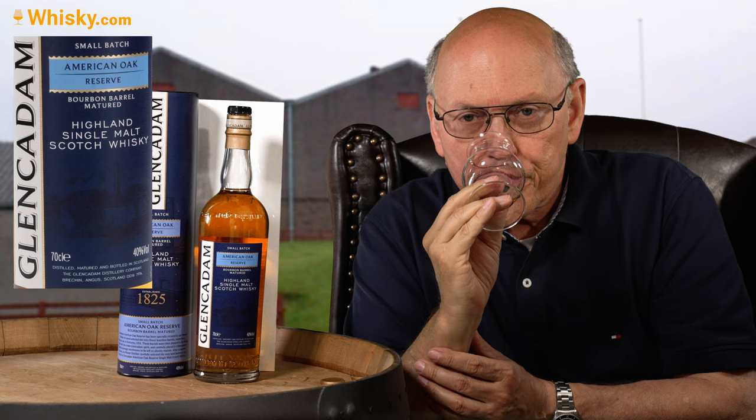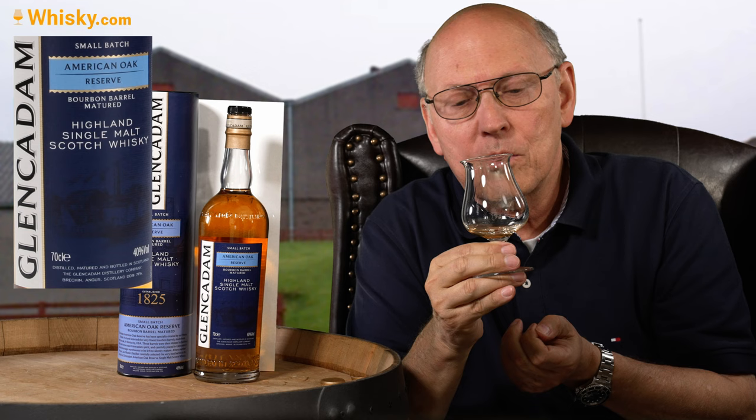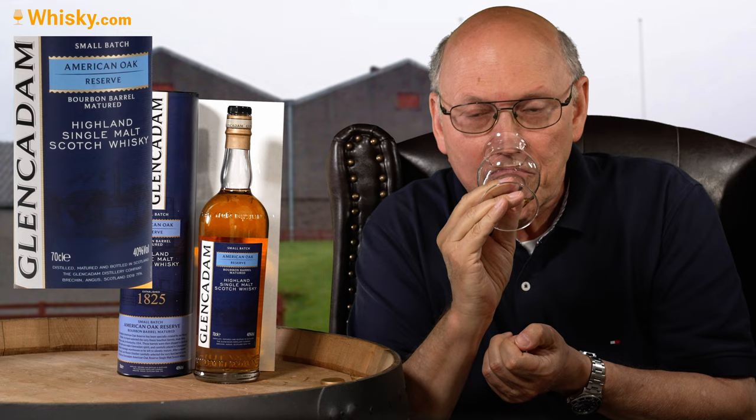So for an American white oak cask, this is extremely strong — more than I expected. Thank you very much for watching, stay tuned, there's as always more to come.